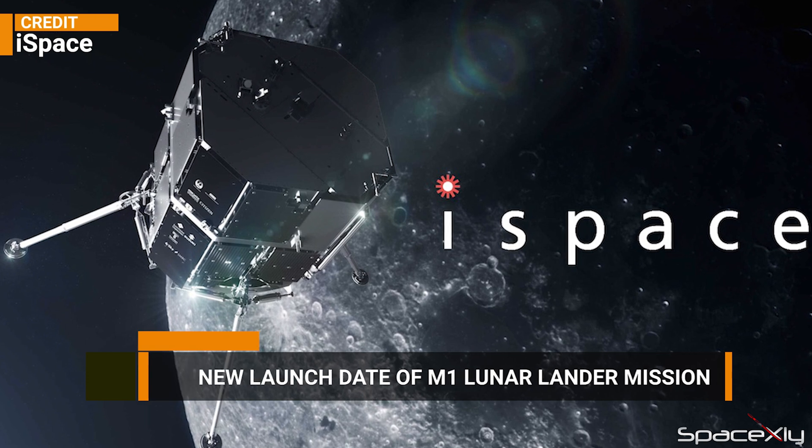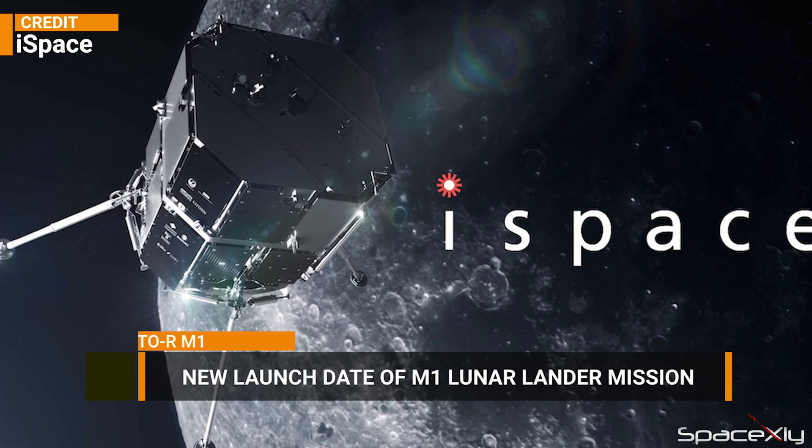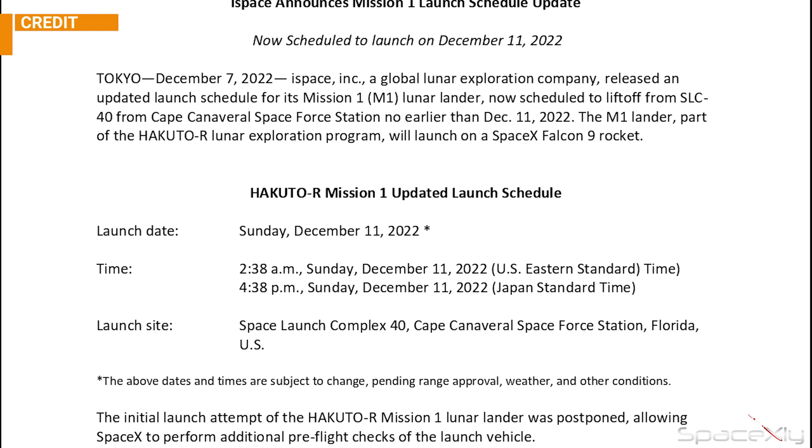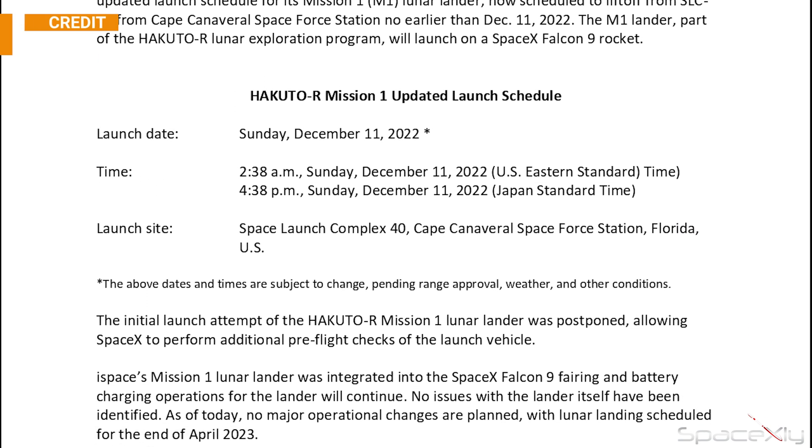We have a new update on iSpace's Hakuto-R lunar lander mission. SpaceX is now targeting December 11 at 2:38 a.m. EST for the launch of the M1 lander after multiple delays due to unspecified reasons.